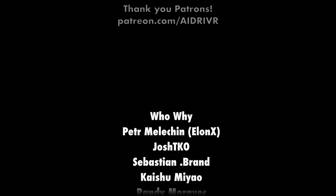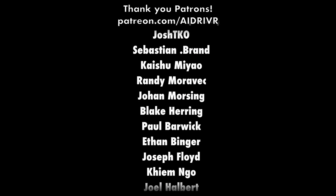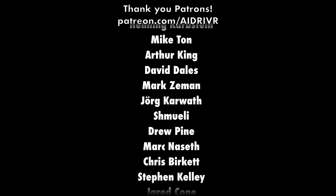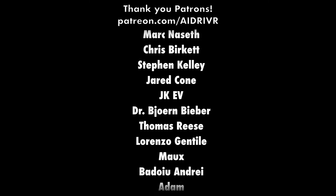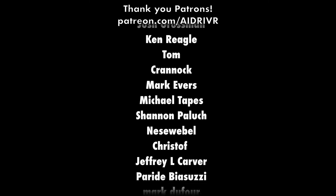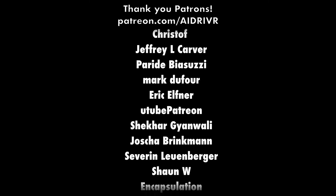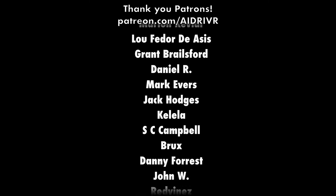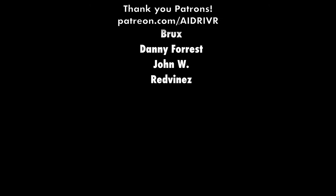Thank you so much for watching, especially if you've gotten to the very end. I didn't set out to make a video like this — it just kind of happened. So definitely give me your feedback in the comments if I should continue making similar videos or just stay in my lane on autopilot. Hopefully I didn't upset you big SUV and truck drivers. And if I did — good. Until next time, everyone.